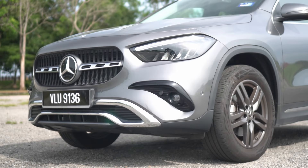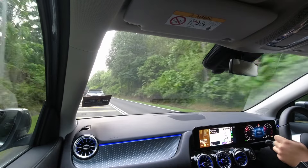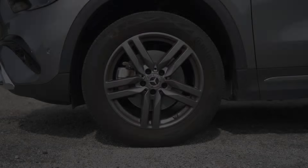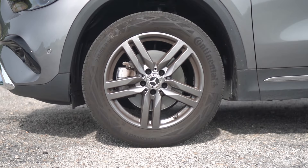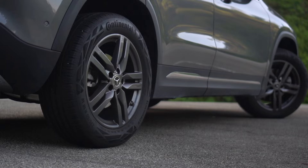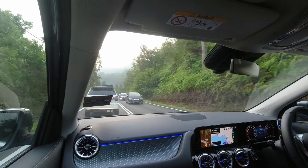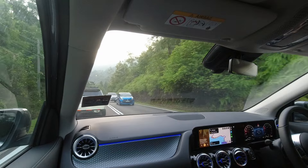The front and rear bumpers have also been completely revamped, enhancing the GLA's overall appearance with a more modern and dynamic flair. And the GLA now sports a set of redesigned 5-pin spoke rims. While the size remains at 18 inches with 235/55 R18 tires, these new rims add a stylish touch to the vehicle.